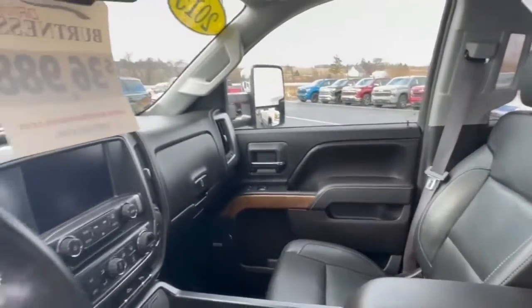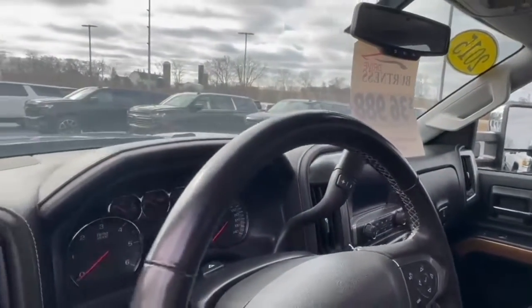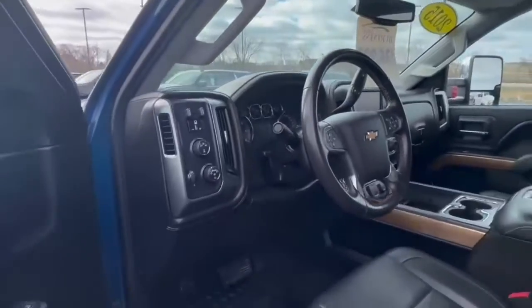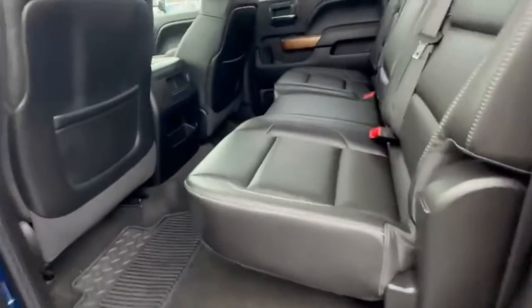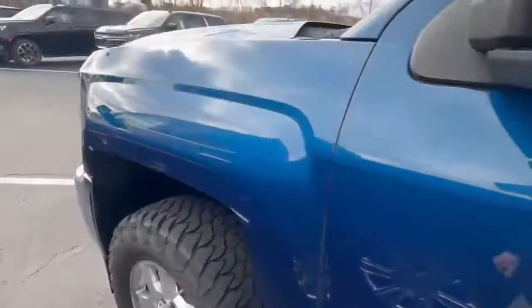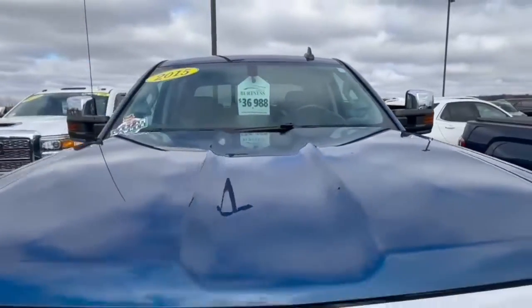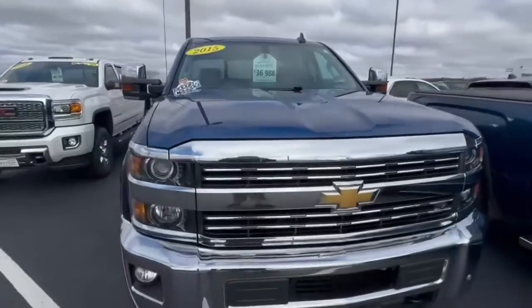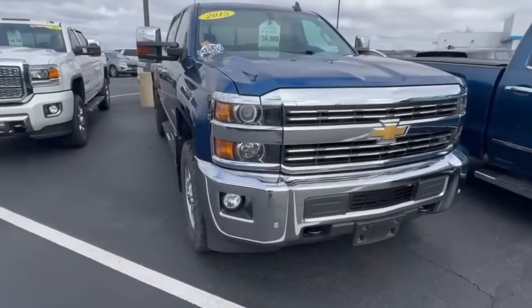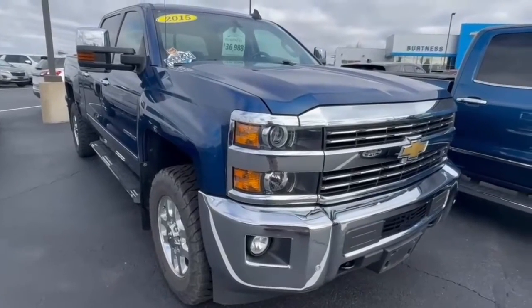Leather seats are in really good condition, full touchscreen display, backup camera, Bluetooth. Very clean back here — you can tell it wasn't used much at all. We are asking $36,988. If you have any questions or want to come take a look, just let me know: 608-713-9229. Thank you.